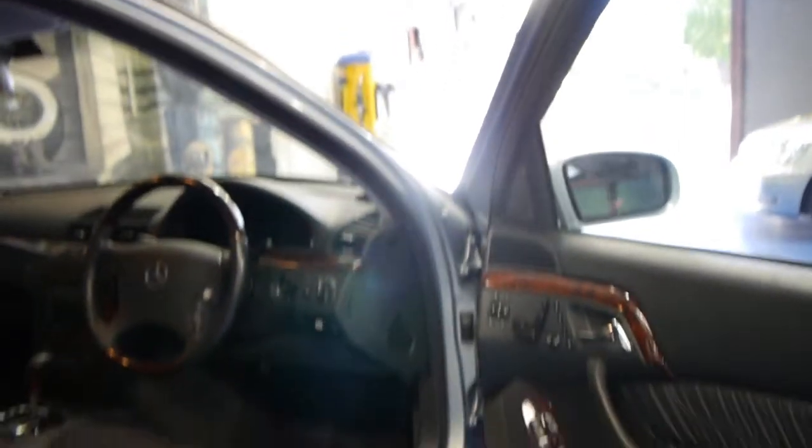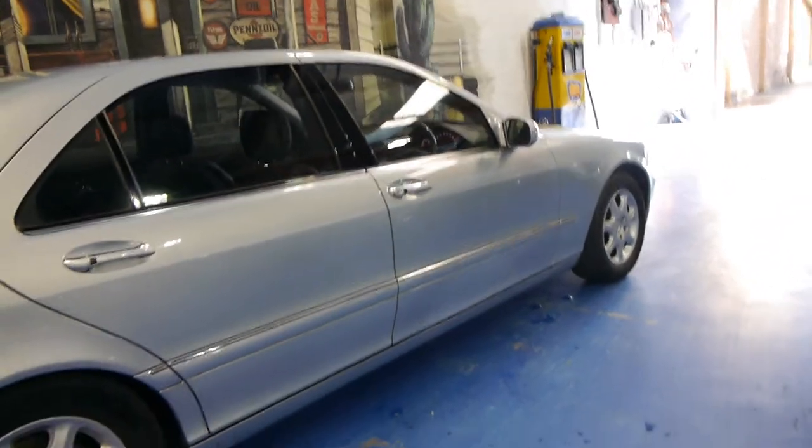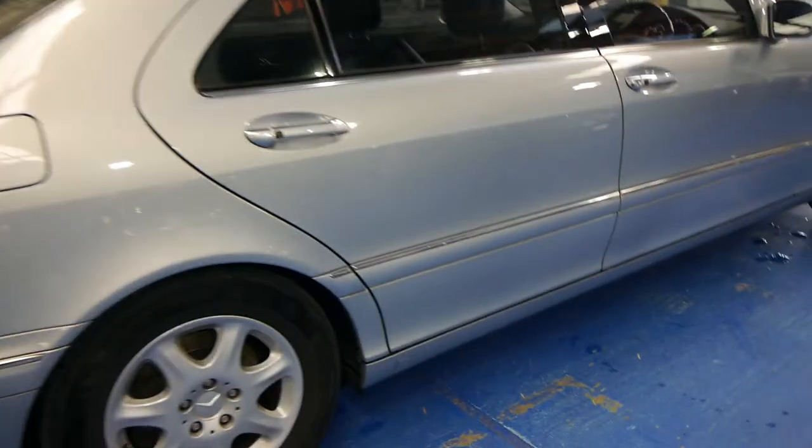I have driven it and it drives absolutely beautifully, as you would expect with 79,000 kilometres and such a good service history. It's that very lovely silver blue colour. It's got the original Mercedes-Benz alloy wheels and it looks like it's got continental tyres.